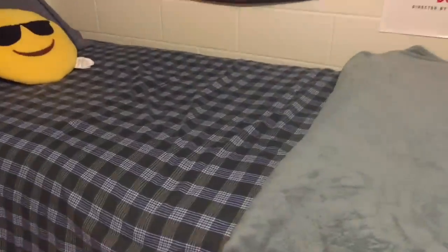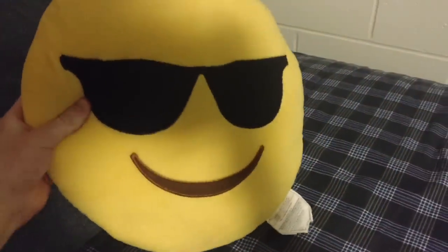Next up we can talk about the bed. We got an average comforter, a really soft blanket at the edge, a sunglasses emoji pillow that I got as a gift a while back, two standard pillows, and this armrest pillow that I use as a backing for the rest of my pillows. Right down here we have the laundry basket where I keep all my laundry — nothing too special.